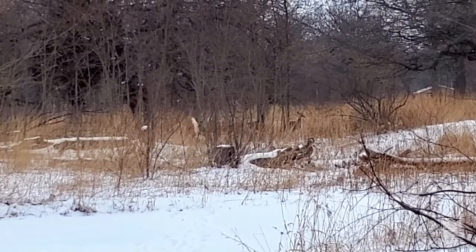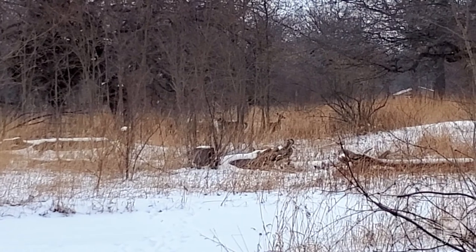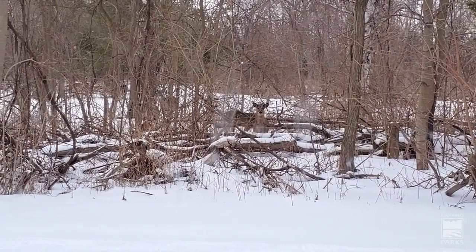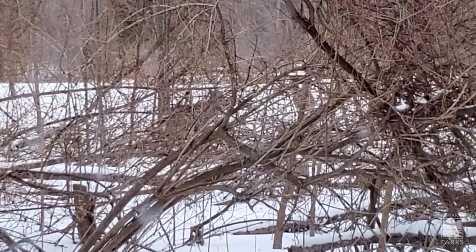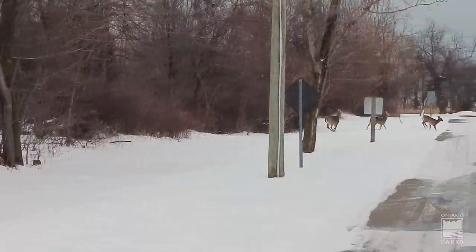White-tails will also begin to group up during the winter. White-tailed deer are colorblind, therefore their best protection in the winter is their excellent hearing, smelling, camouflage, and their security in numbers.